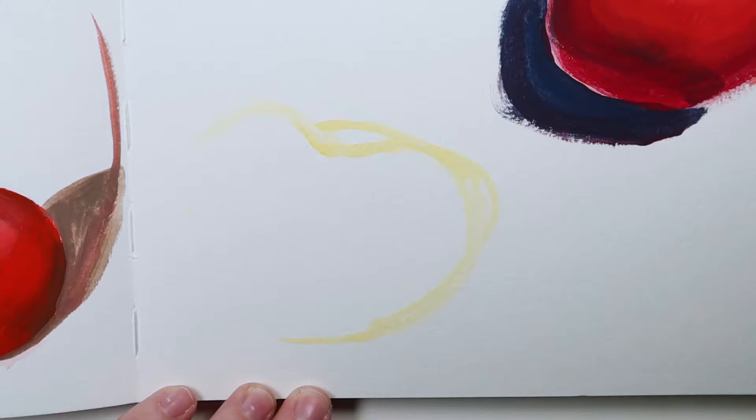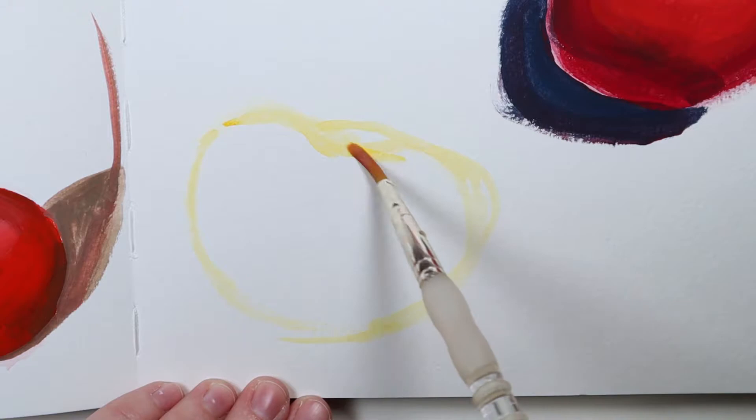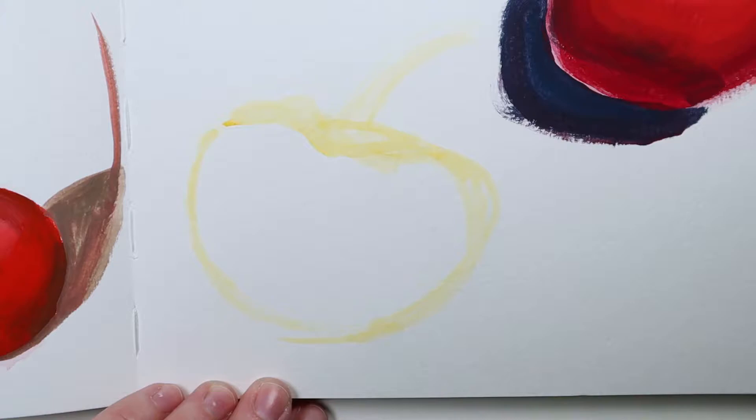Hi everyone, welcome to day 25 of my 30 strokes challenge. Today is a do-over day and I decided to repaint the pumpkin that I messed up a few days ago. I should have stopped it a little earlier and I would have been happier with it, but I didn't.